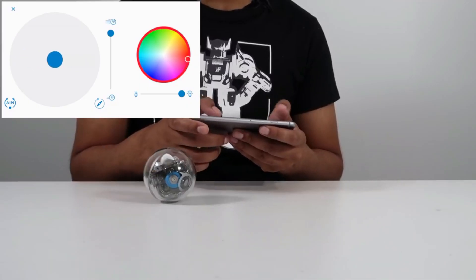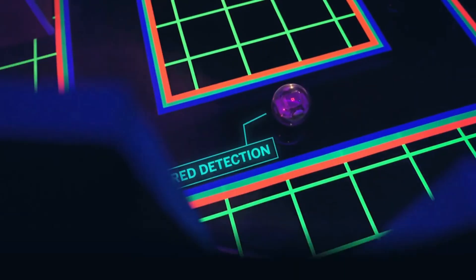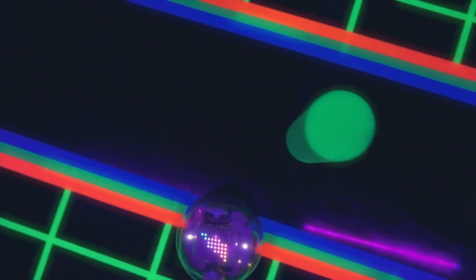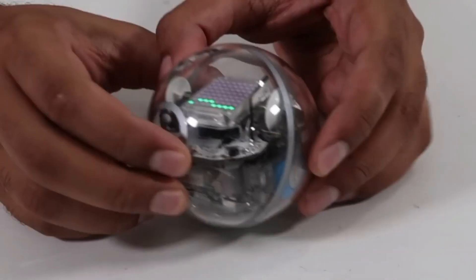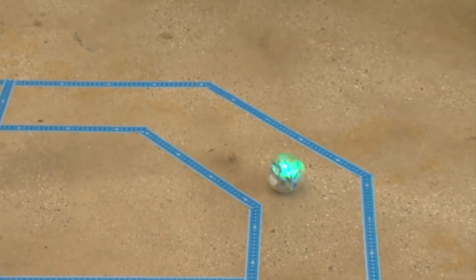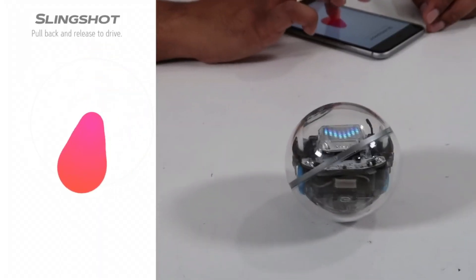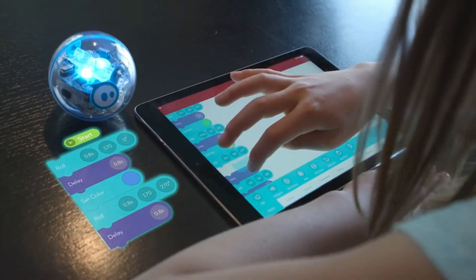The Sphero Bolt can respond to movement and changes in direction like a salsa dancer, and its LED matrix display can show different colors and patterns — it's like a tiny rolling disco. Using the Sphero Edu app, kids can program the Bolt to perform a dazzling array of actions, from rolling in specific directions to playing games. Who knew learning could be such a ball?